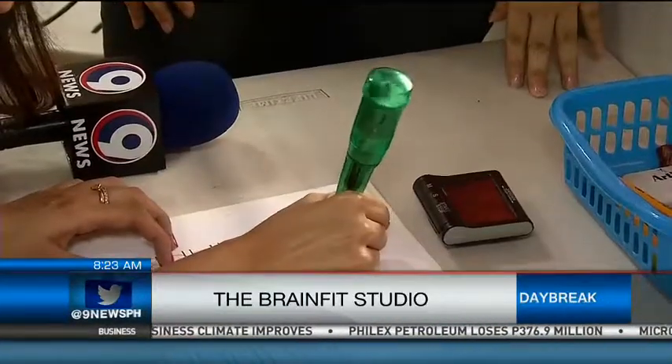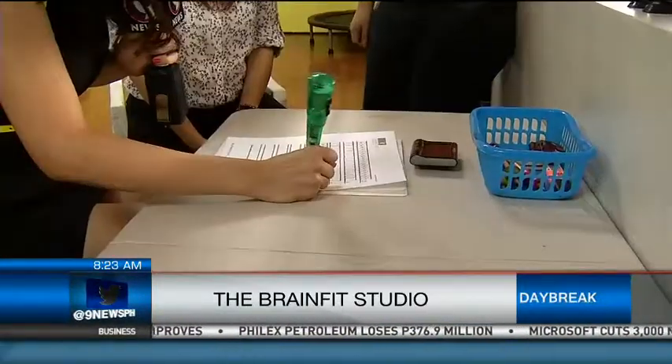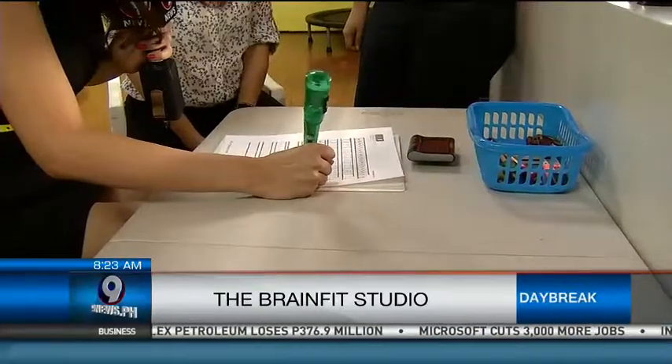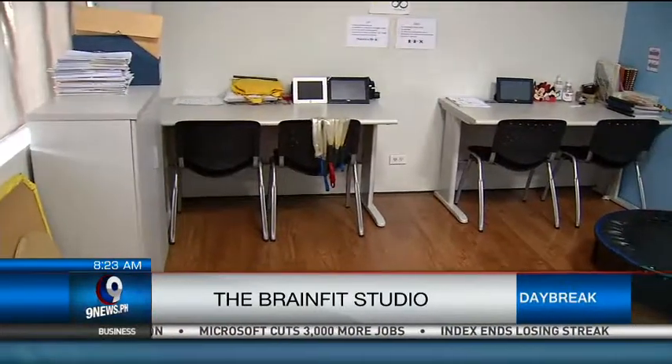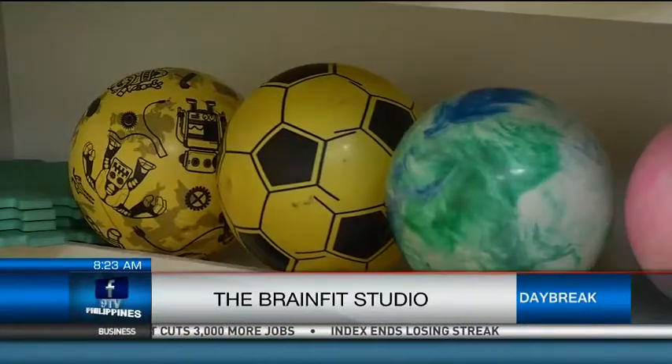We want to address the opportunity areas while helping children perform at their maximum potential with their strengths. Brain Fit Studio has five programs. The first is sensory motor, which aims to improve the child's sensory motor skills — their gross and fine motor, balance, and timing — which is very critical for learning new sports and handwriting in school, and any activities involving motor planning.